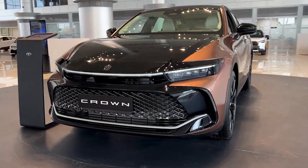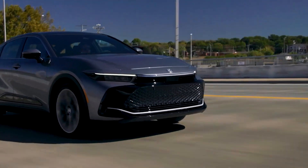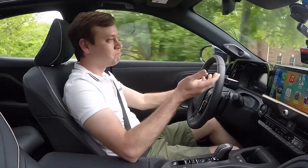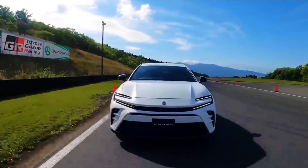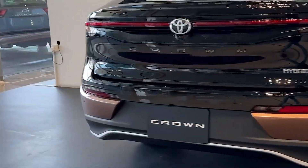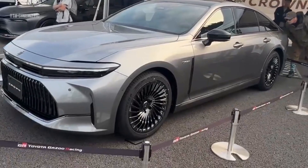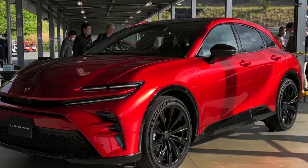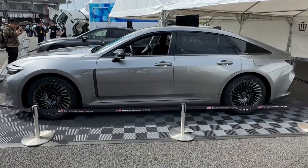During the much-anticipated vehicle release, Toyota deliberately chose not to differentiate between the fuel cell model and the hybrid alternative, building anticipation and leaving car enthusiasts on the edge of their seats. The only discernible distinction at the unveiling was the elegant presence of fuel cell electric vehicle, or FCEV, badges adorning the trunk lid and front fenders, proudly proclaiming the hydrogen-powered marvel within. While excitement surrounding the Toyota Crown hydrogen cars continues to build, the automaker has kept enthusiasts eagerly awaiting the unveiling of the model's performance figures.